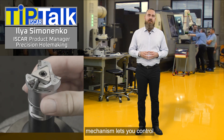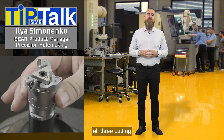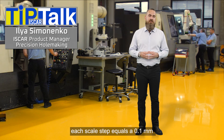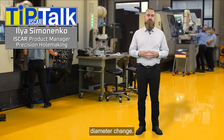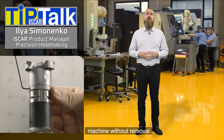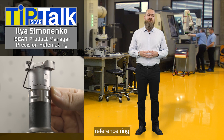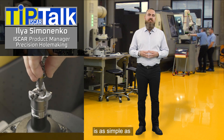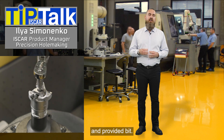Its intuitive adjustment mechanism lets you control all three cutting edges together with one ring. Each scale step equals 0.1mm diameter change. You can set and fine-tune the diameter on the machine without removal, using a zero-point reference ring for easy tracking. Locking the settings is as simple as using a torque wrench and the provided bit.